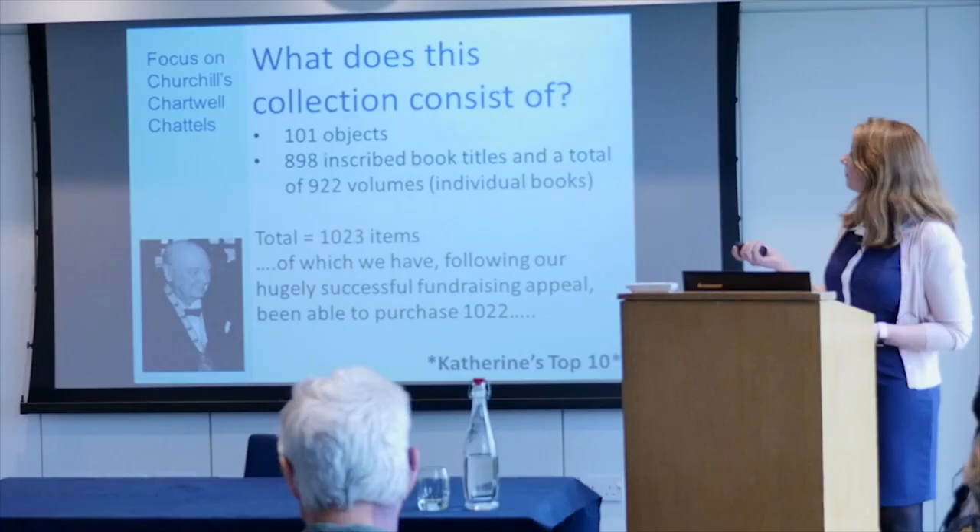What I'm going to do now is talk about my top 10. It's not the ultimate top 10 — I think every single historian looking at this group of objects would find something different to talk about. But for me, these are the ones that are really interesting in terms of telling the stories of Churchill's life.